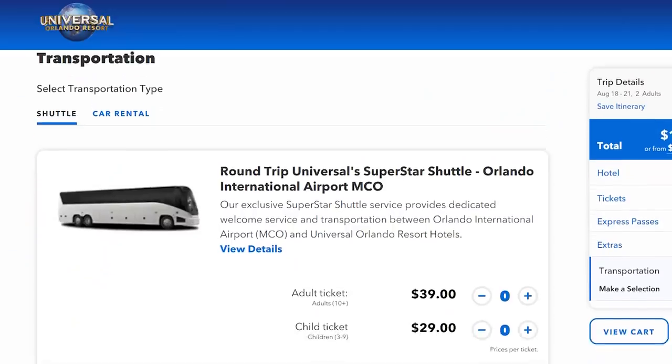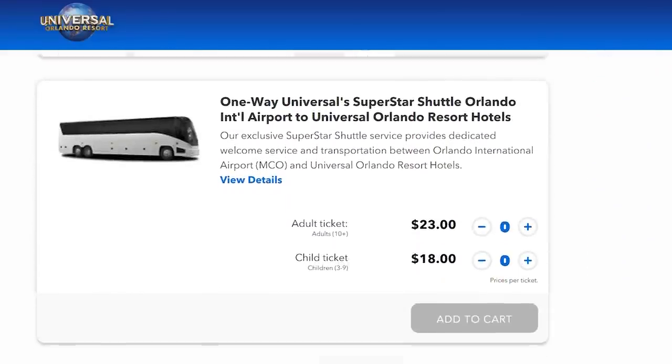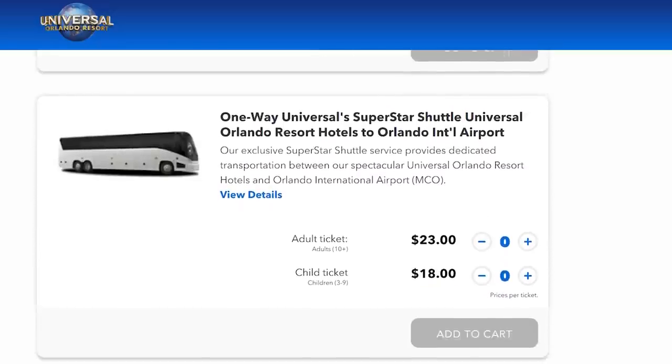If you are wanting to book Universal's Superstar Shuttle, it's not quite as easy as just buying tickets on their website. If you are purchasing an entire vacation package, this is something you can include as an add-on. But if you already have tickets for the parks purchased, or maybe you already have a hotel booked, you can call Universal's customer service line and add this to your reservation.